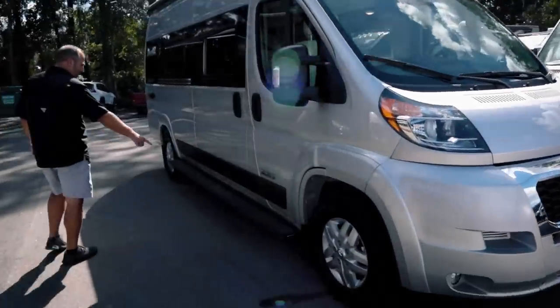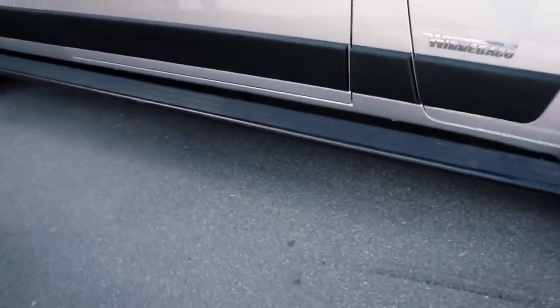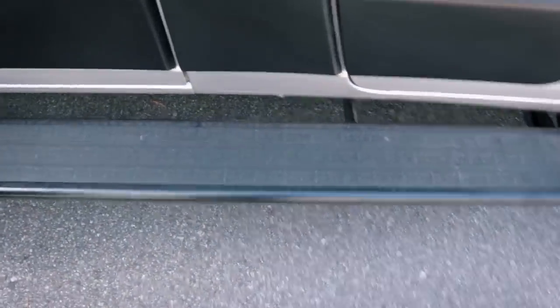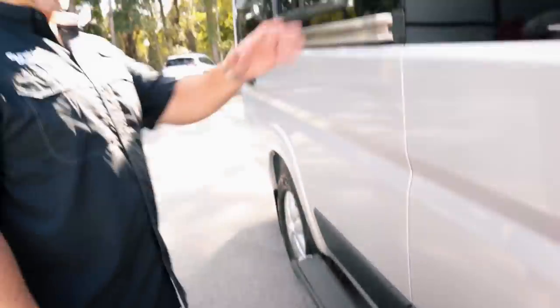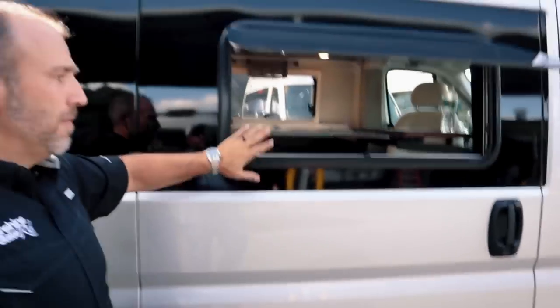Something pretty cool that Winnebago does — they do a full-width step on the whole thing. Some companies do a step just for the driver and then a second one for the passenger, but this is a Winnebago nice big step, and it's got little W's on it.